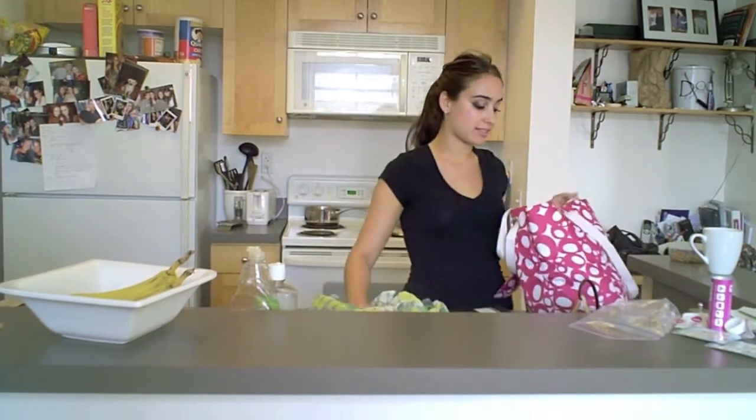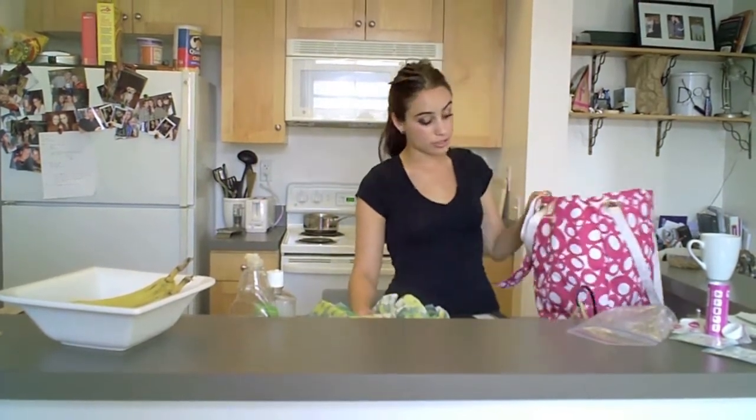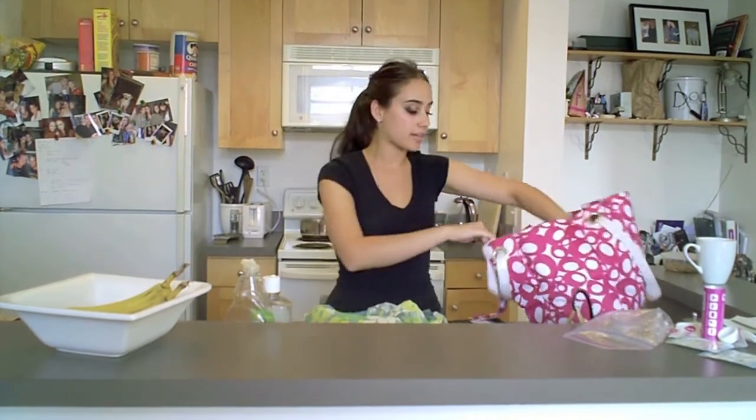A few weeks ago I reviewed Blue Avocado, which did these awesome bags that I've been using at Trader Joe's. They've been really great, but one problem I've been having when I'm grocery shopping — because I have several of them, a couple of Blue Avocados and a couple others — is coming up.